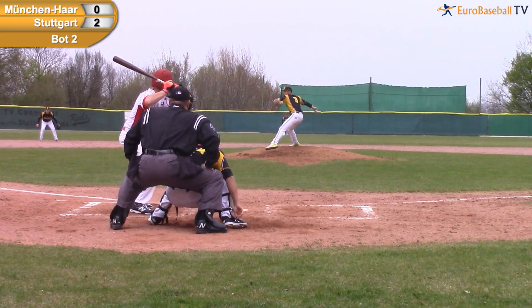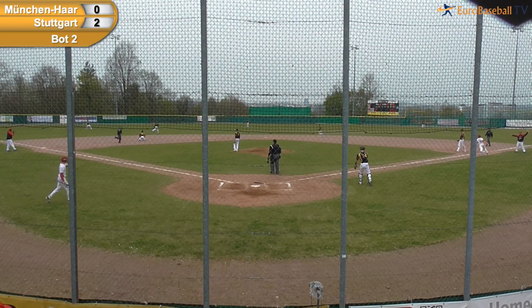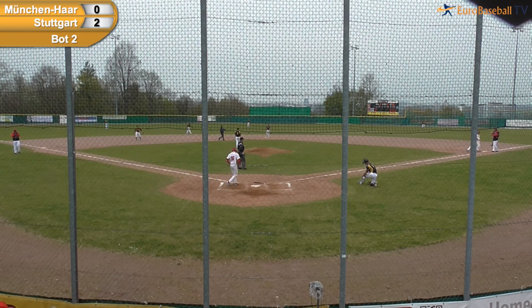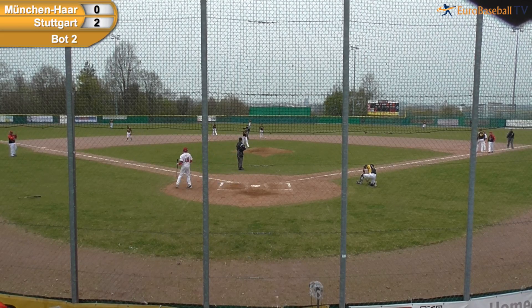Here it comes. Ground ball slowly hit to the hole and past the dive of Ruben Enriquez. First at bat, first career hit for Jonas Von Bergen — a ground ball single through the left side. And that drew a strong reaction from the crowd.